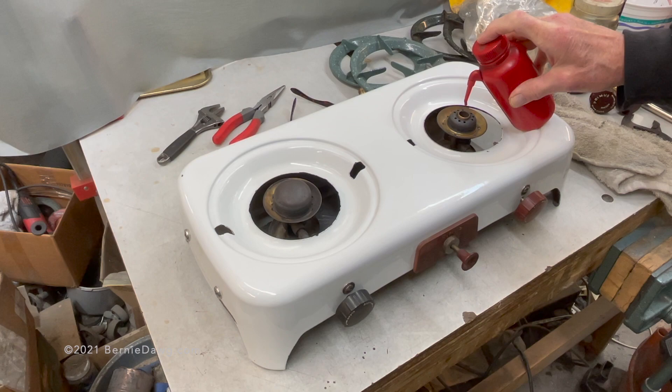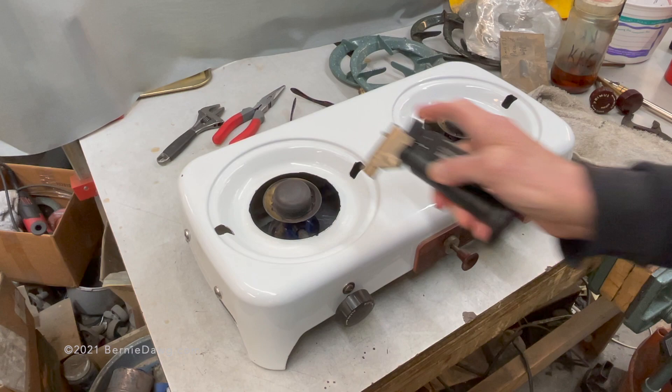Hey, it's Bernie Dog here. I'm going to look at what vapor detonation — or surging, another name for it — looks like in a kerosene stove. Here I have this Primus 535 stove I'm working on.